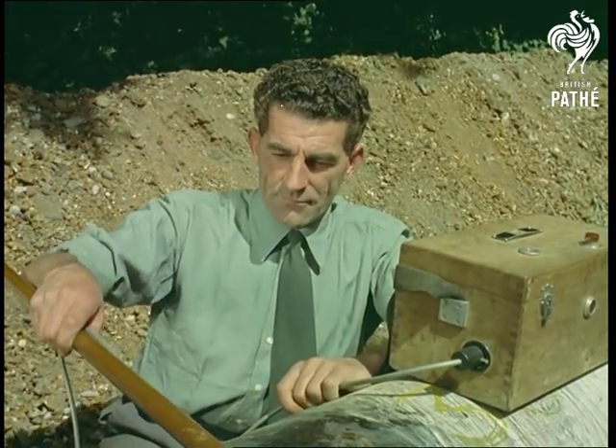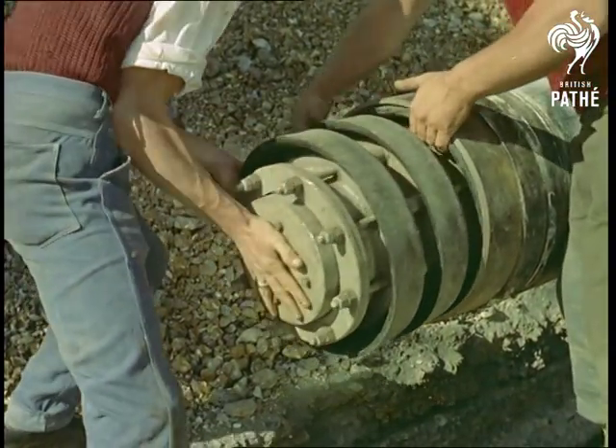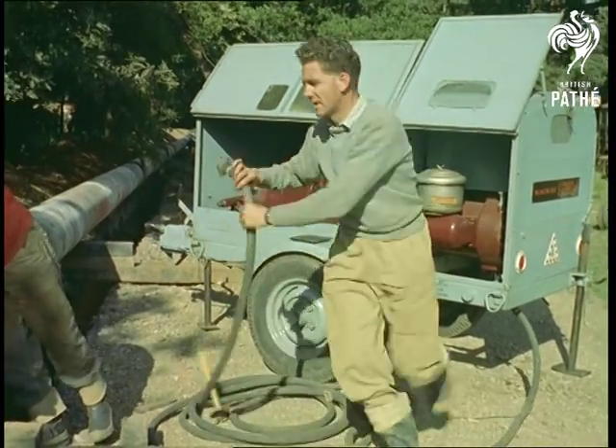Talking about strange-looking objects, this is called a pig — don't ask us why. It is blown through the completed pipe with compressed air at 100 pounds per square inch, to clear away any foreign bodies lodged inside.